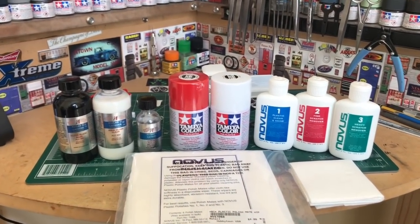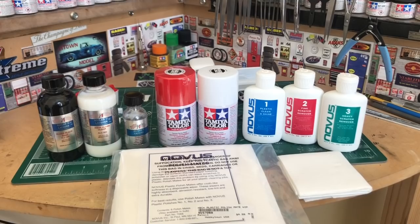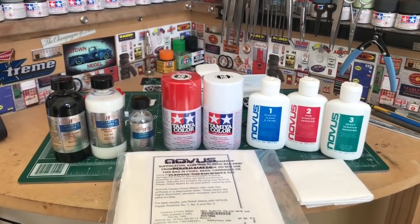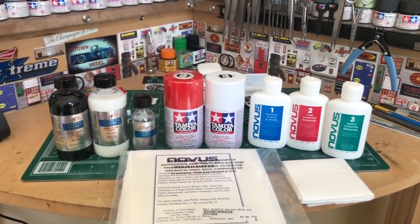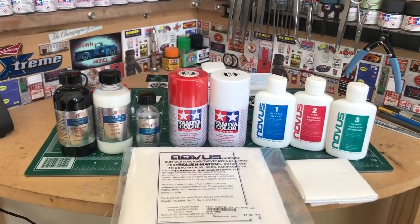Unfortunately, if many of you follow college football like I do, my number four Bulldogs lost to the number one Crimson Tide. That was a hell of a game. Really enjoyed it, but unfortunately they knocked us out right there in the fourth quarter, and true Alabama style, they dominated. But congratulations to the Crimson Tide.